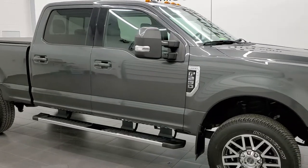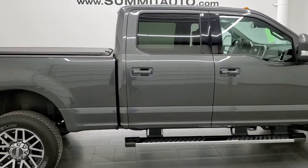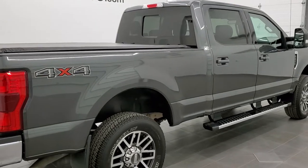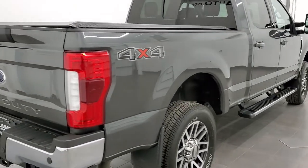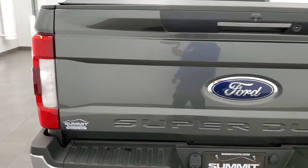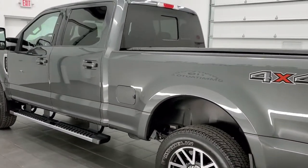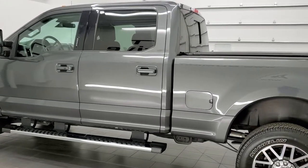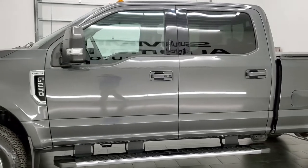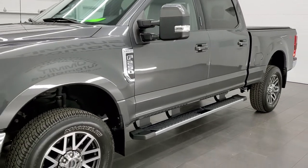This 2018 Ford F-250 Crew Cab Short Box Lariat is stock number 12297Z. We are here at Summit Automotive in Fond du Lac, Wisconsin, your new and used heavy duty truck headquarters. This 2018 Ford F-250 has the 6.2-liter V8 engine. This truck has been fully safetied and inspected by our service shop, has a fresh oil and filter change. All the fluids have been checked and topped off. The truck has been gone through mechanically 100% and is 100% ready to go.